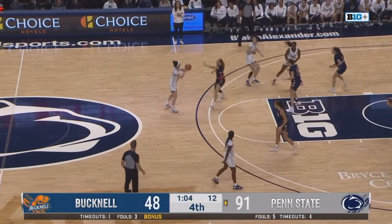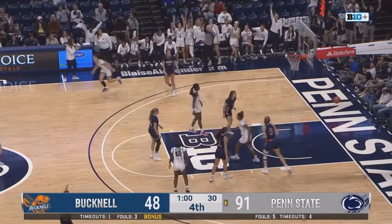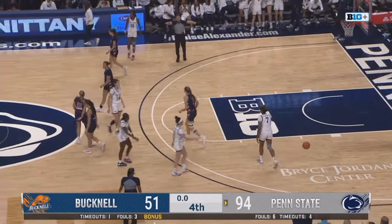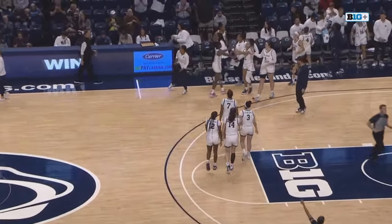Penn State with a defensive fourth quarter. Bucknell's just picked up four points. Lavelle again from deep, and she will let the clock run out as Penn State defeats Bucknell 94-51. They start the season 1-0.